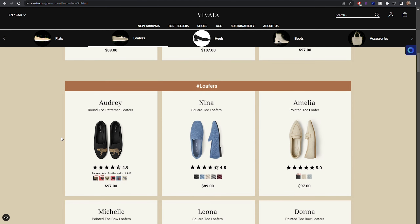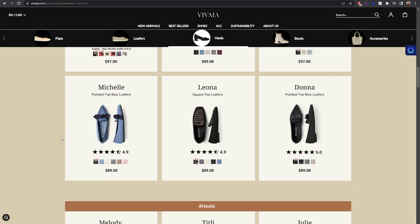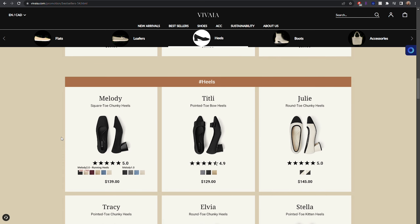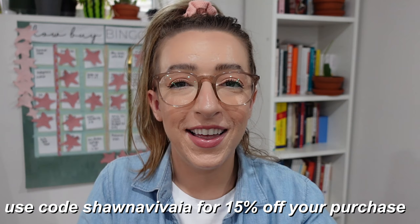I think Vivaya has something for everybody — not just so many beautiful colorways, but lots of different styles from mules and heels to running shoes, flats, and boots. If you're looking to pick up some new shoes this fall season, I highly recommend Vivaya. If you use the code Shauna Vivaya, you'll get 15% off your purchase. Thank you so much to Vivaya for sponsoring today's video — and let's get into it.